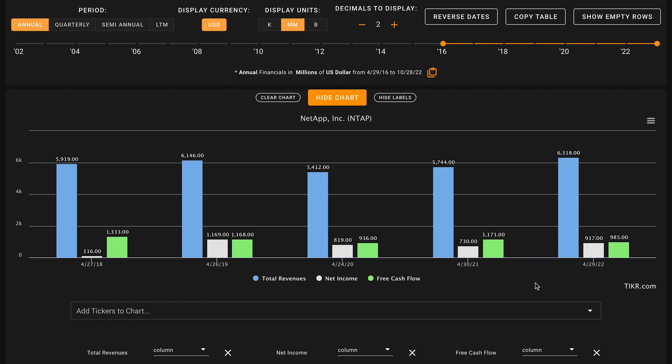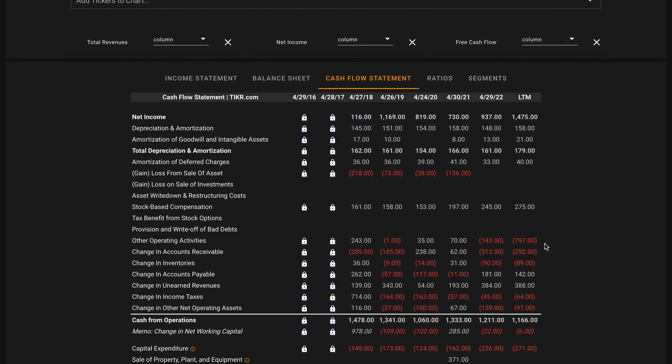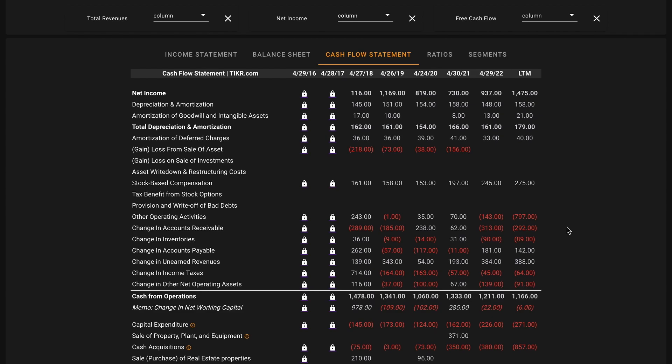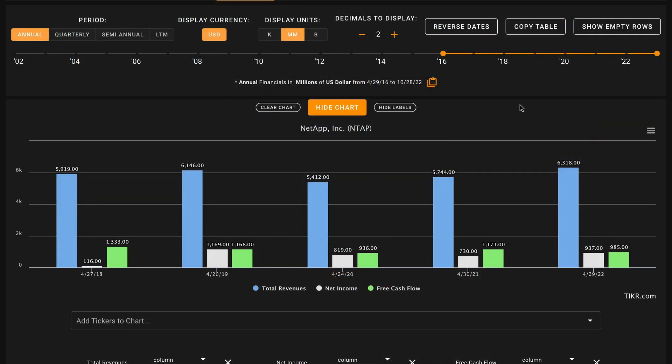Over this time, NetApp has modestly grown their revenues, with revenues up about 10% over the past five years. Their net incomes are up over this period, although the business did have an income tax expense in 2018 that significantly lowered their net incomes that year — however, they'd still be up over this period. The business has seen their cash flows decline. When we look at their cash flow statement, the business had a nearly $800 million charge to their other operating activities, which significantly lowered their cash from operations. They've also upticked their capital expenditures by nearly $100 million off of a base of $145 million in 2018. Their free cash flows are down over this period, so this is an X on metric number two.